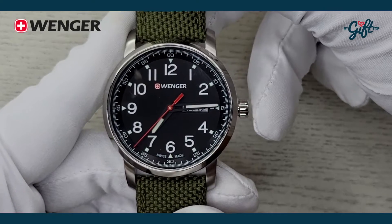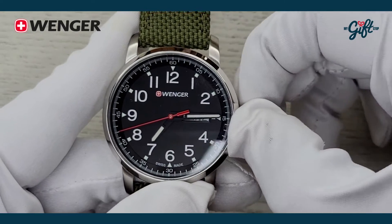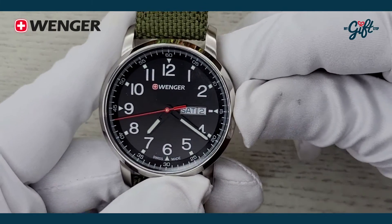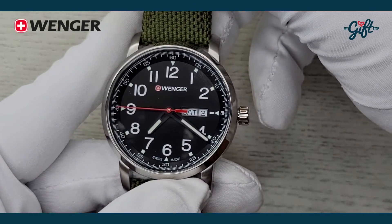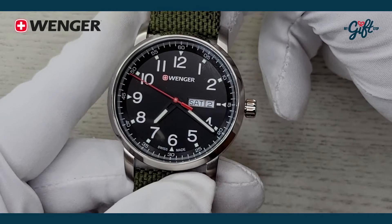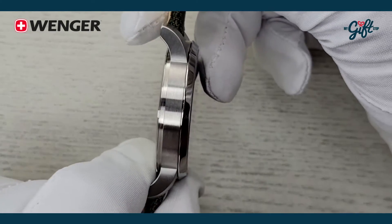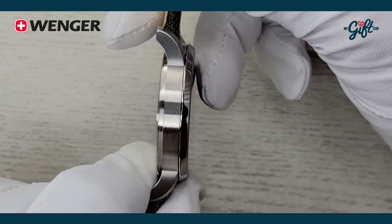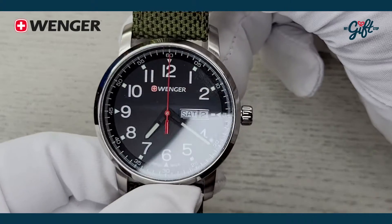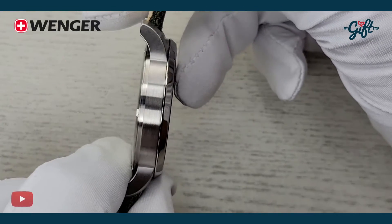I want to say like a daily wearer really, because it has everything that you're going to need. I'm just going to move the minute hand out of the way so you guys can properly appreciate everything about the dial. We have a case diameter of 42 millimeters and a case thickness — I'm just going to guess — of around 10 to 12 millimeters. It's not stated in the specs, but that's kind of where I would say, maybe 11 to 12 max.